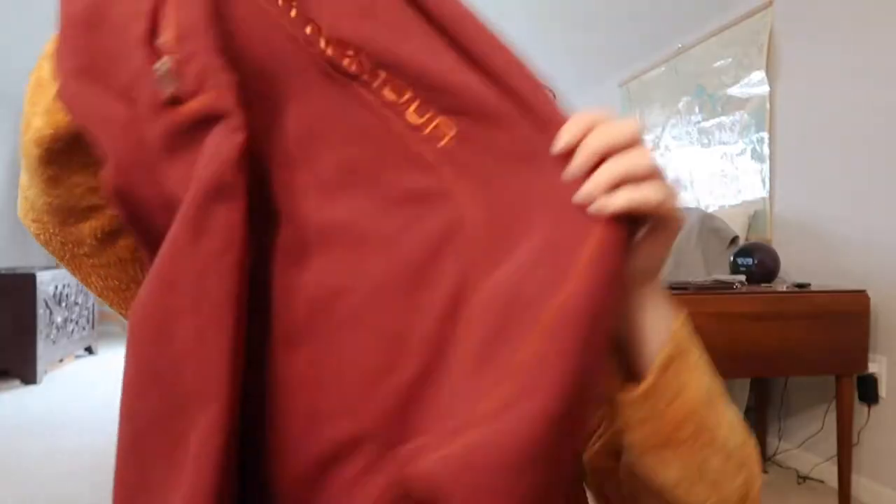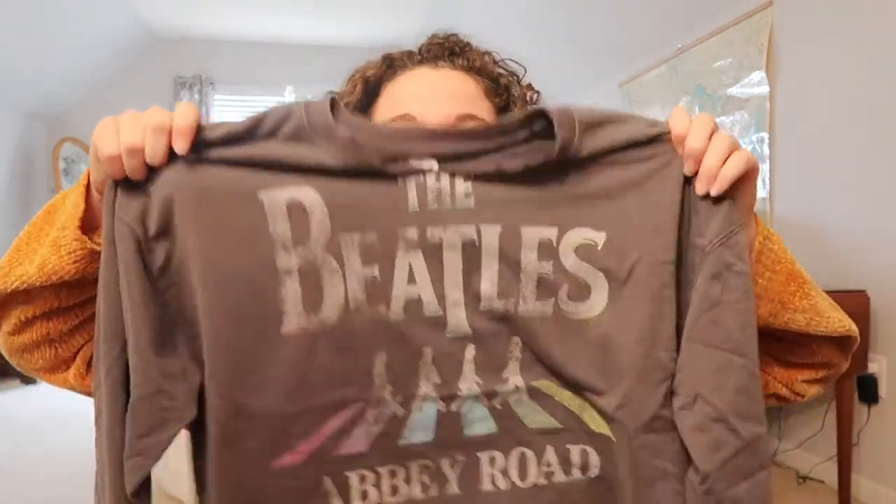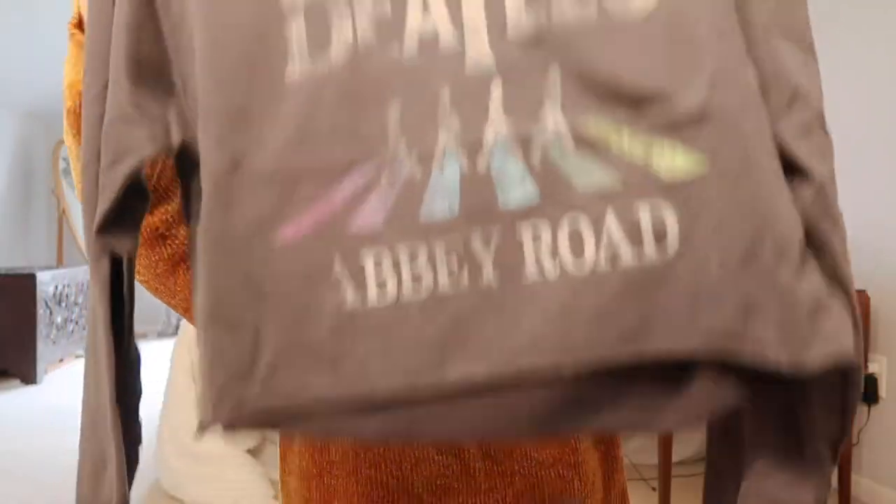This is an Under Armour quarter zip. It's red and orange, which are very interesting colors, so I don't really have anything that's this color scheme. I love this shirt — The Beatles. Little cropped long sleeve graphic top.